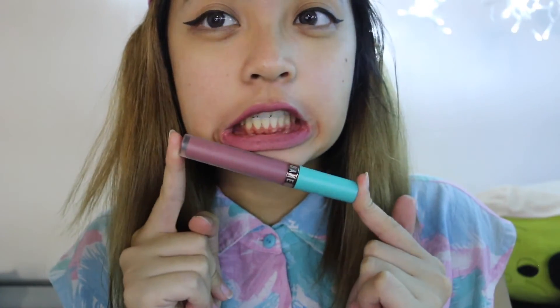This next shade is called Versailles. It's a dusty, mauve-y, plum shade. I feel like it would look really nice on all skin tones, though it's going to look different depending on your skin tone, of course.